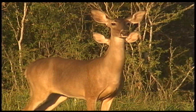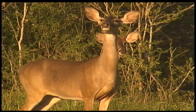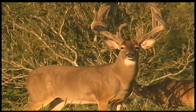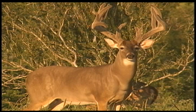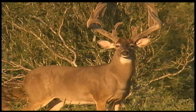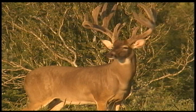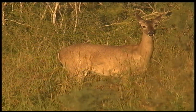Nearby, a nervous doe sniffs the air suspiciously as a young spike stands alertly behind her. With ears cocked forward, eyes riveted ahead, and glistening nose a quiver, the buck is hyper alert to any hint of danger. The anxious doe passes behind him into the protective cover of the brush, but he stands his ground. The doe reappears on the edge of the woods but continues to test the air.